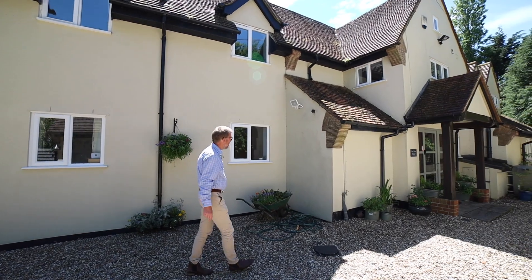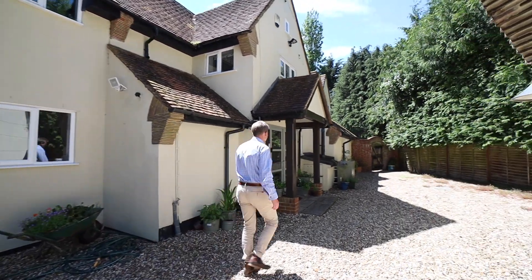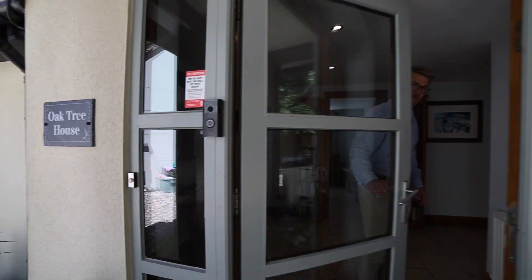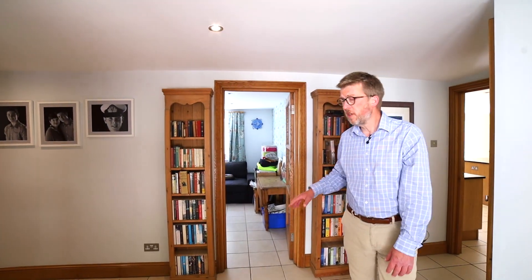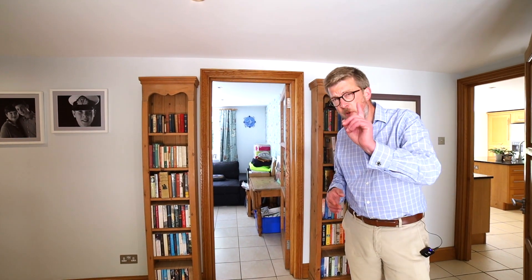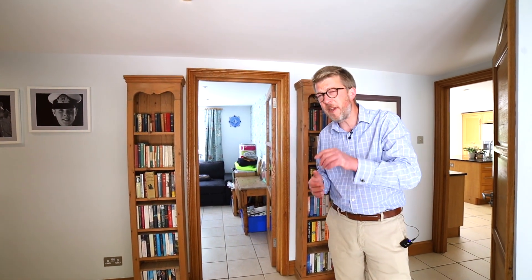Let's go inside and have a look. Inside the property you have got three reception rooms. This one here — a television room — could perhaps be used as an additional bedroom. Further down we have got a lovely dual aspect, light and airy study and a living room.